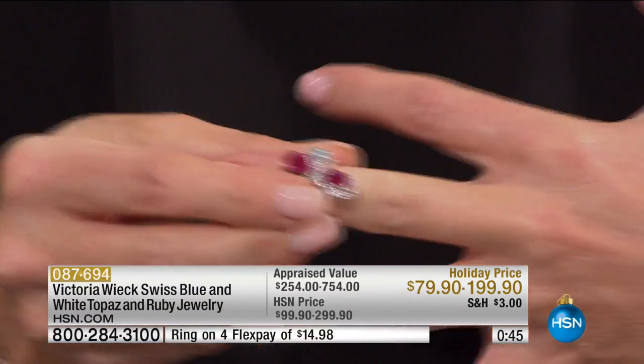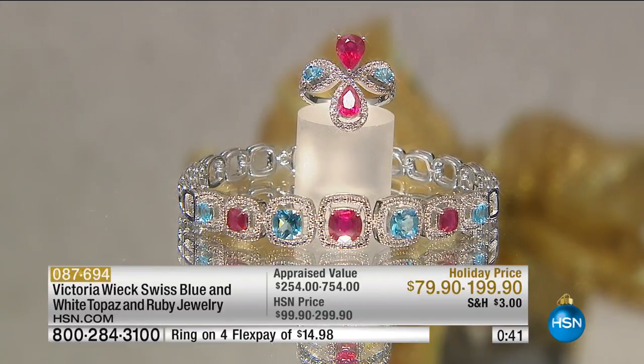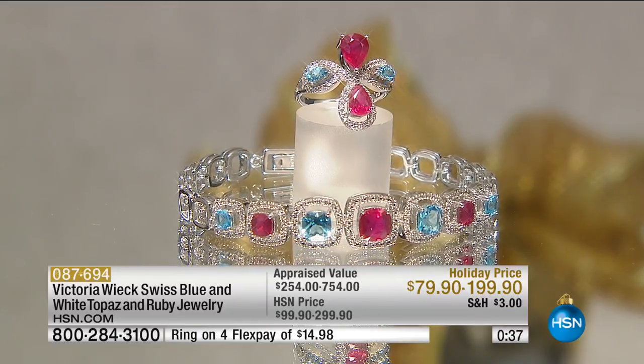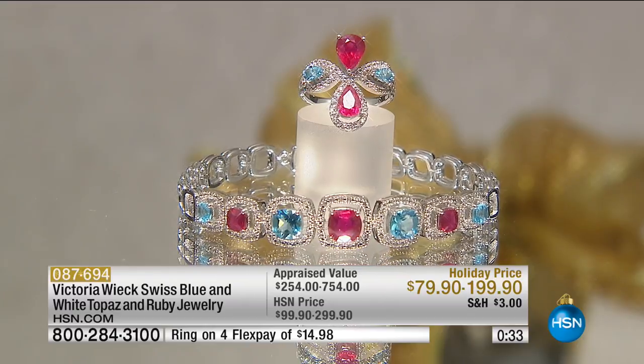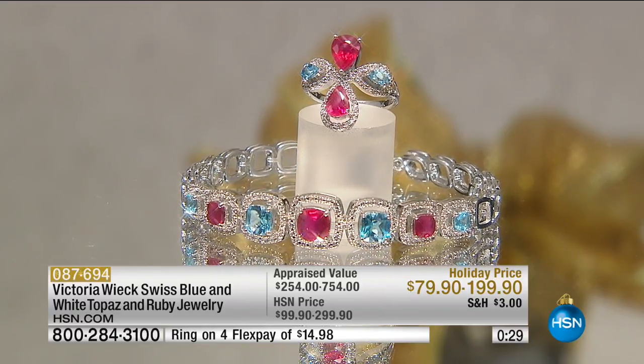These are all genuine rubies, genuine sky blue topaz. When it comes to gemstone shows, I get tempted to talk about carat weights, but I want you to look at the balance on this piece — how the north-south pieces are just that perfect size complementing the east-west pieces.